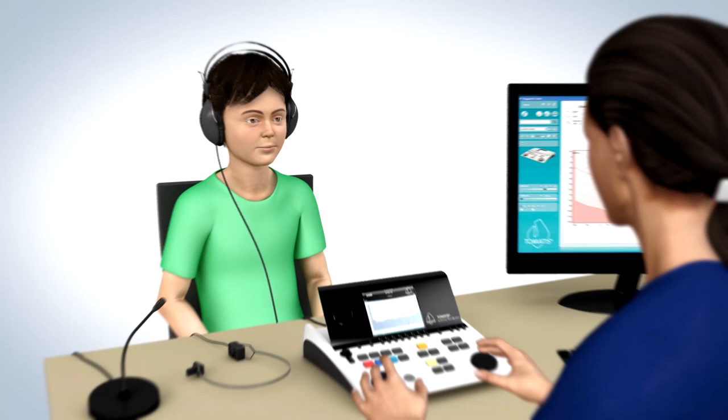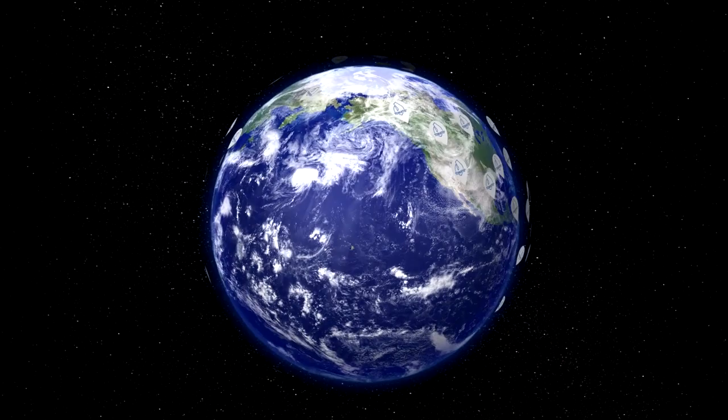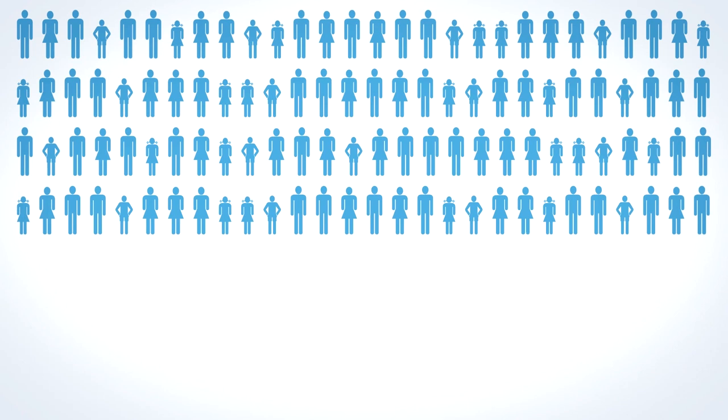Each Tomatis program is supervised by a certified professional who has analyzed your listening profile. There are thousands of certified Tomatis centers and hundreds of equipped schools all around the world. Validated by numerous scientific studies, the Tomatis method helps